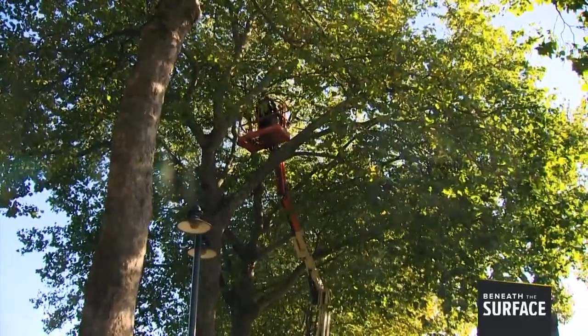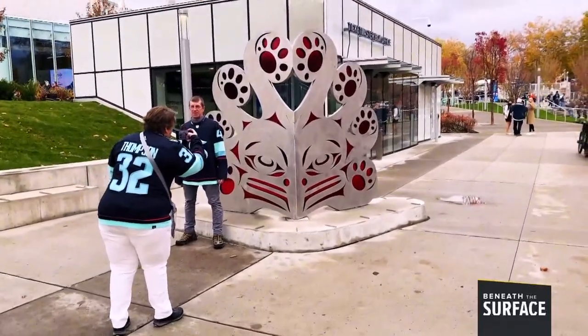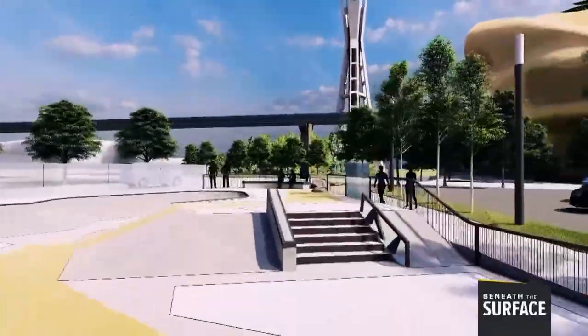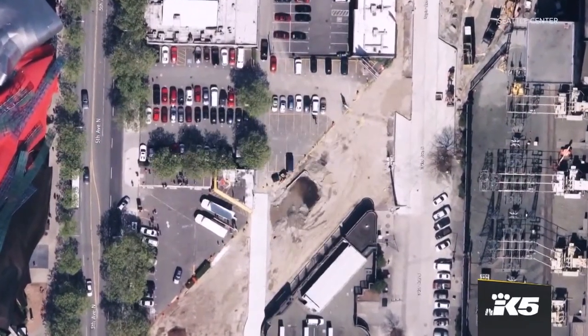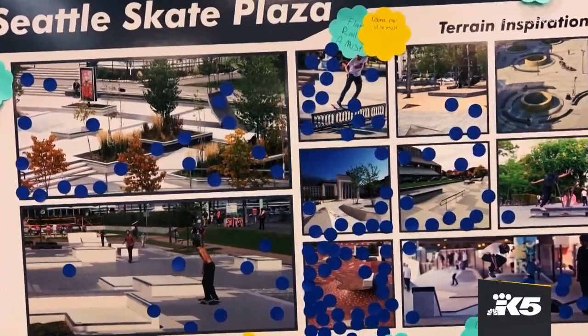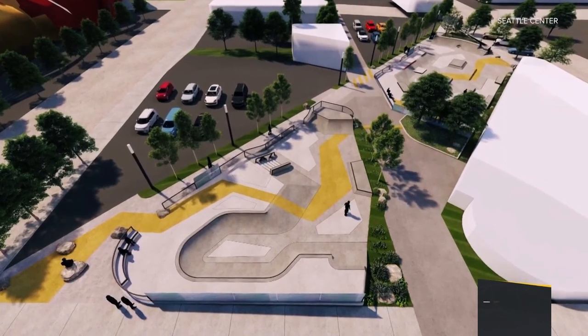There are new additions too: more lighting with LED lights in the trees, an art tour featuring brand-new art at the new arena, and a brand-new skate spot. Local skate park builder Grindline helped transform a vacant section of Broad Street into the Seattle Center Skate Plaza, with three Seattle icons within view.